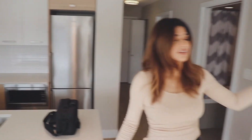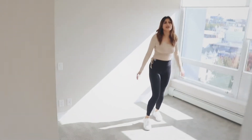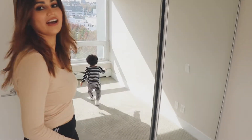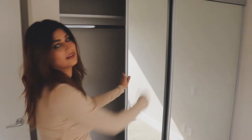And moving from the kitchen to the left, we have the master bedroom. What I like the most about this bedroom is this — you wanna come and show? Hi! Here we have the two storage cupboards, this side and the other side.